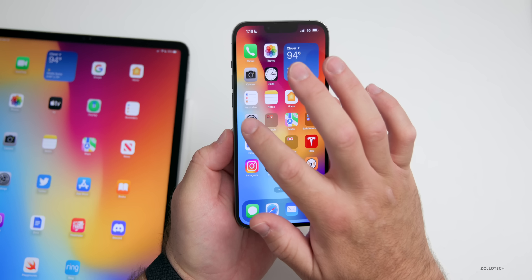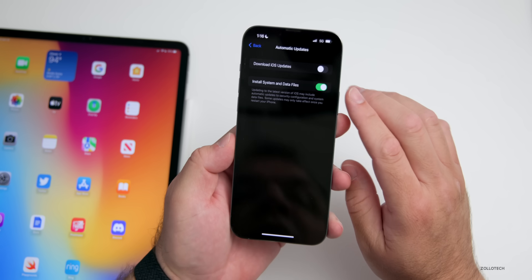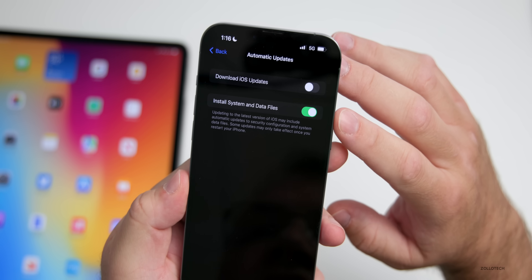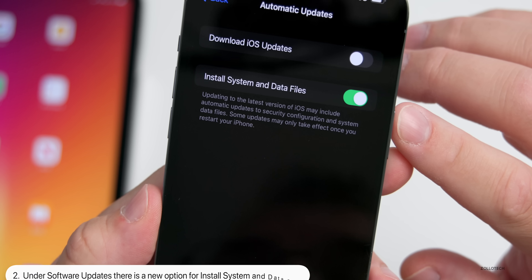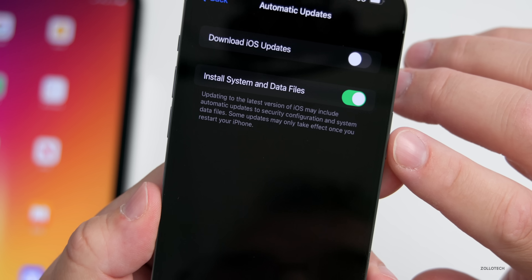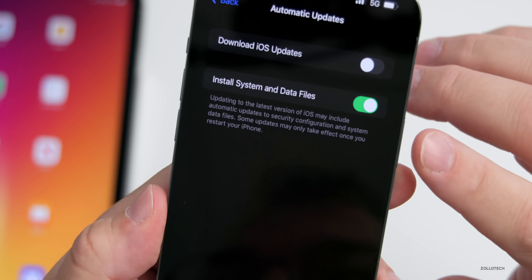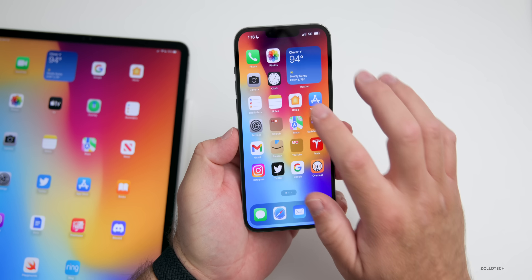The next thing is under software updates. Go to Settings > General > Software Update and tap on Automatic Updates. You'll see 'Install System and Data Files' — this is a new feature where it can include automatic updates to security configurations and system data files. Some updates may only take effect once you restart your phone, so this is a new option in software updates.